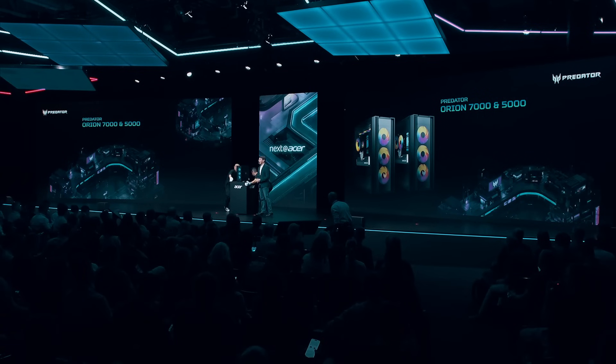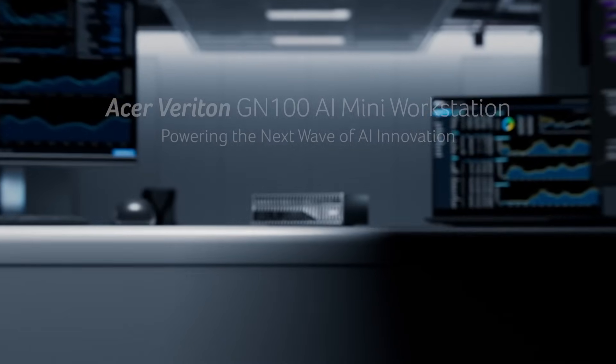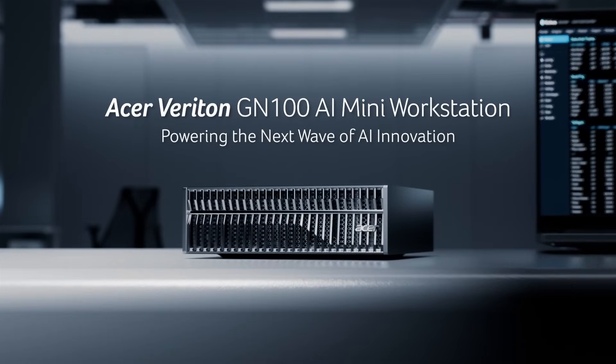Let's talk about AI. Acer is breaking AI barriers in multiple applications. We are proud to announce our newest product with NVIDIA: the Acer Veriton GN100 AI mini workstation, engineered to support complex AI models, real-time graphic rendering, and heavy data processing.